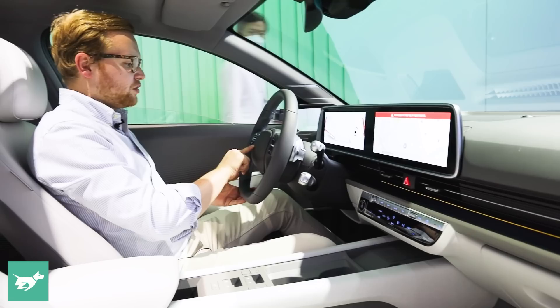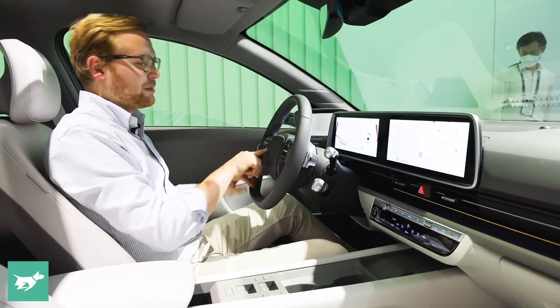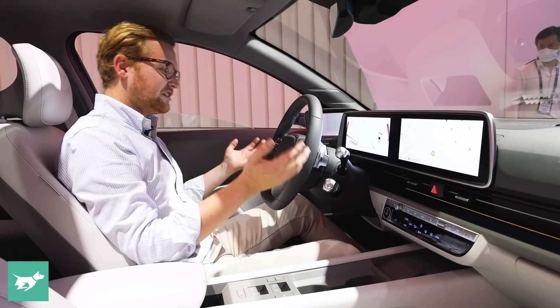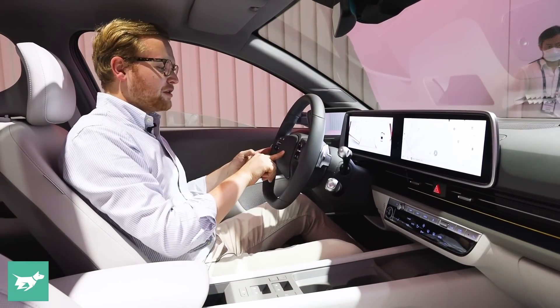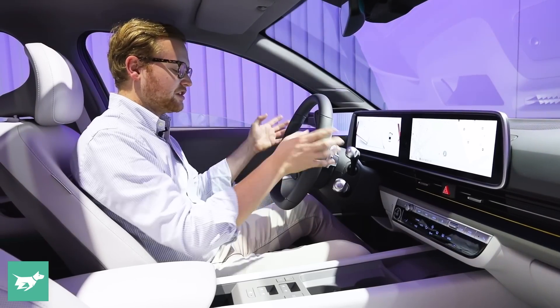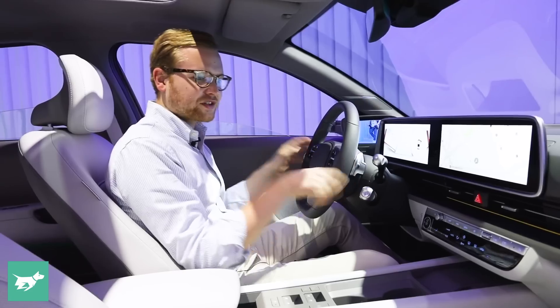We've still got a proper climate control panel here, which makes it nice and easy to use. Really cool steering wheel. There is actually ambient lighting with parametric pixels up here, which is the Hyundai Ioniq signature — they actually show you how much the vehicle is charged, which is pretty cool, and also when the speech voice recognition function is active. Paddles for your regen, cool chunky stalks.